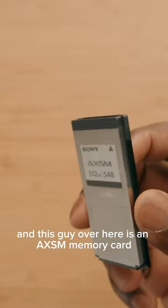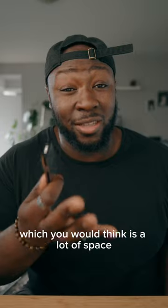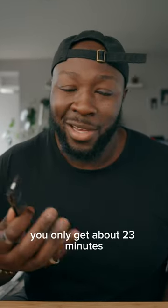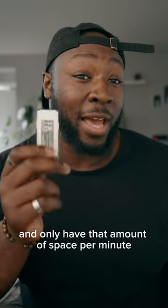And this guy over here is an AXSM memory card. Now this has about 512 gigs, which you would think is a lot of space. But if you want to shoot at the highest quality on the Sony Venice, you only get about 23 minutes. And if you think that's going to scare you having a card that's going to be that expensive and only have that amount of space per minute, well, this is a card reader for it.